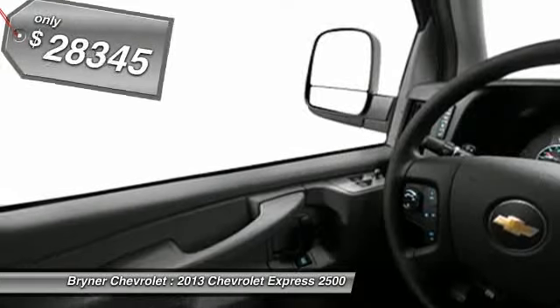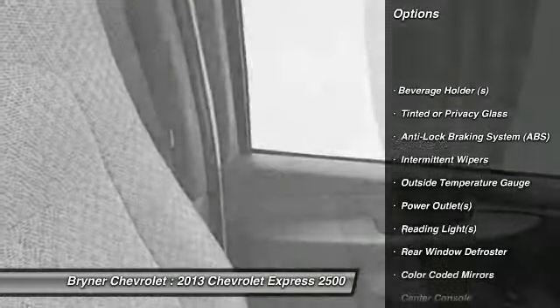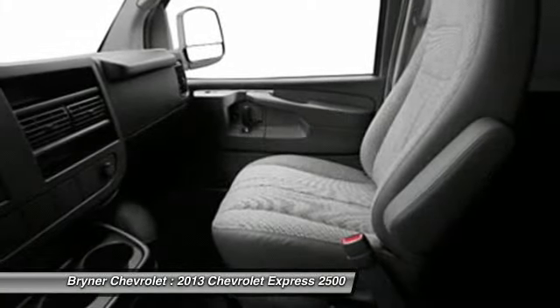Here are some of this vehicle's great options: dual airbags, power steering, adjustable headrests, front air conditioning, compass, rear window defroster, bucket seats, intermittent wipers, vehicle stability assist, center console.